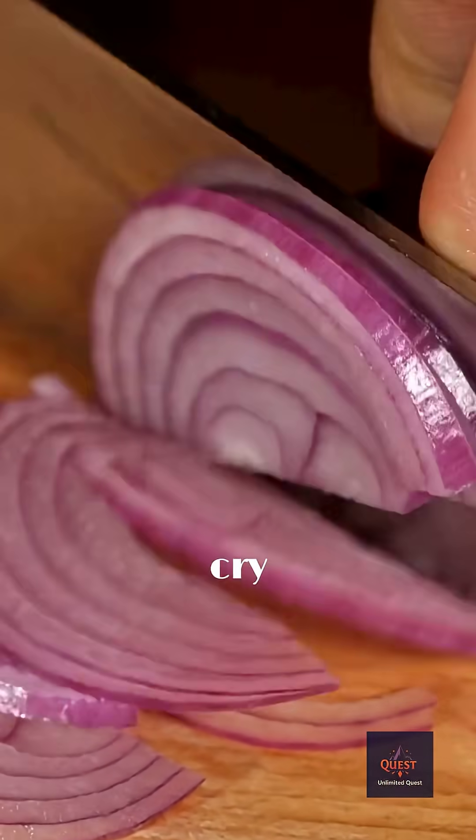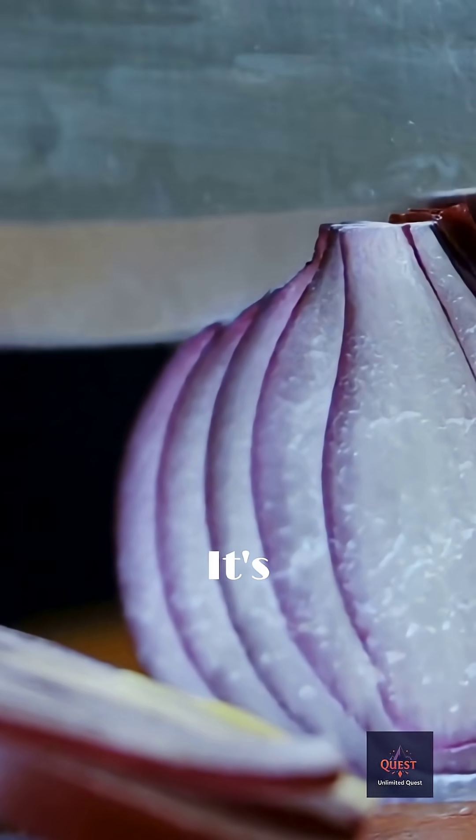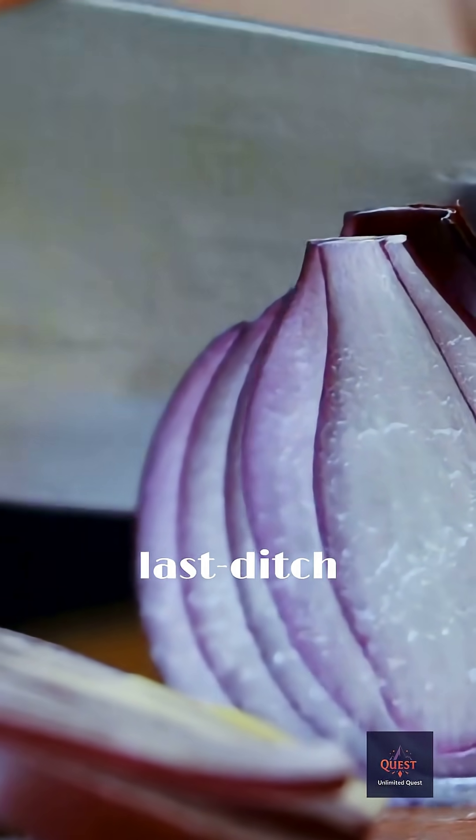Did you know that an onion making you cry is actually a sophisticated act of chemical warfare? It's not personal. It's the onion's last-ditch defense mechanism, and it's brilliantly cruel.